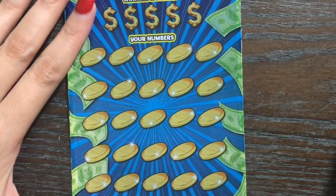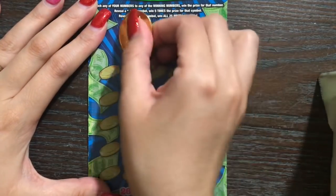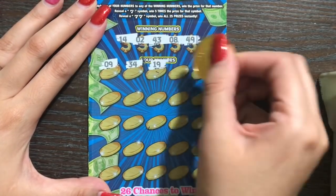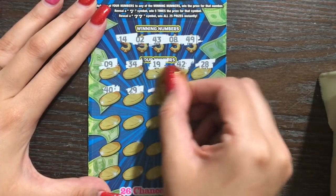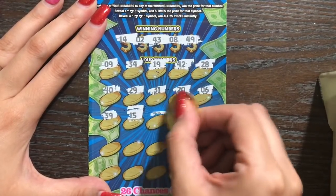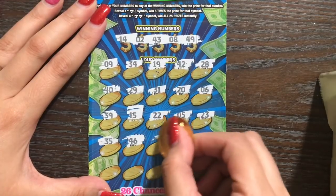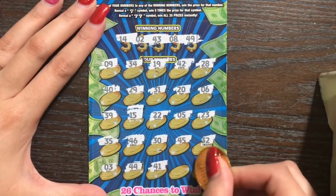We need a matching number or a seven symbol for five times, or double sevens for a win. I have been lucky enough to find the five-times-seven symbol a few times but I've never found the win-all. We're looking to match 14, 43, 8, 49, or some sevens. Nothing in the first row, second, third, fourth, or last row — 44, 41. Nothing.